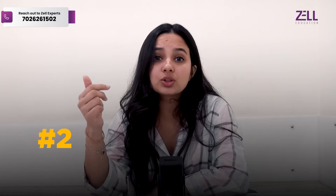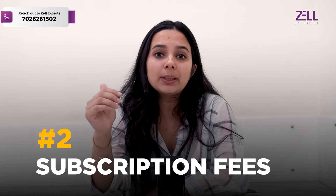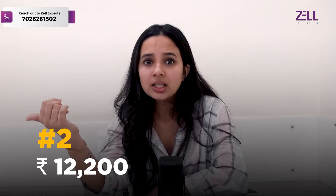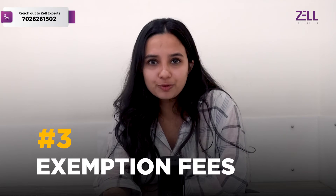The second fee is known as the subscription fee, which is usually paid annually to the ACCA body. Per year, you have to pay £122, which in INR will be ₹12,200. This fee is basically to remain a member, use your MyACCA account, and access other benefits that the ACCA body provides you.